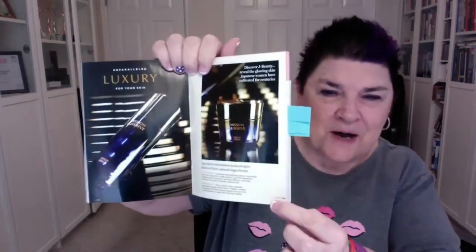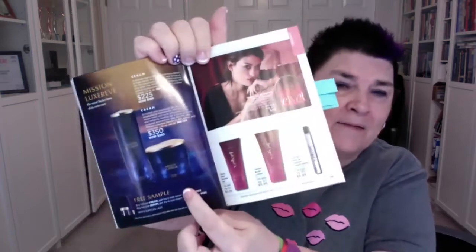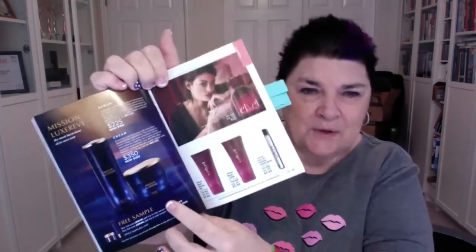Don't forget we have our unparalleled luxury products — this is our Mission Luxe Rev, with a serum and a cream. This is for someone looking for luxury. These products use fermented technology and take two years to make: a full year harvesting over 80 plants because of the different seasons, and then another full year to ferment them. I've been using it and I absolutely love it.